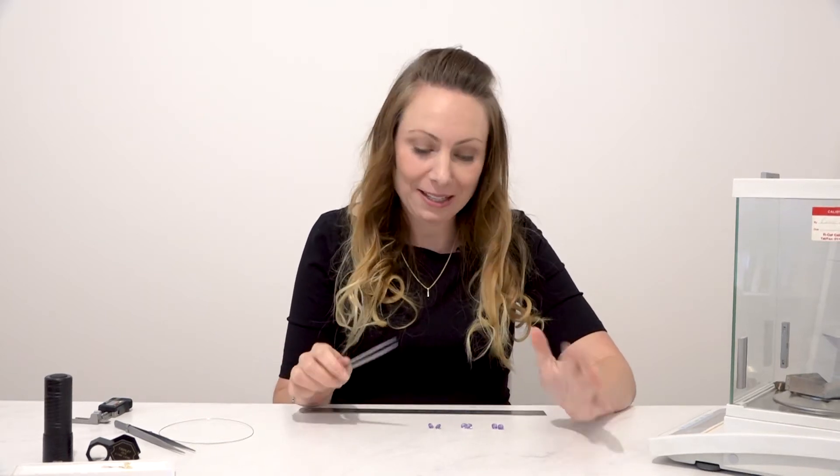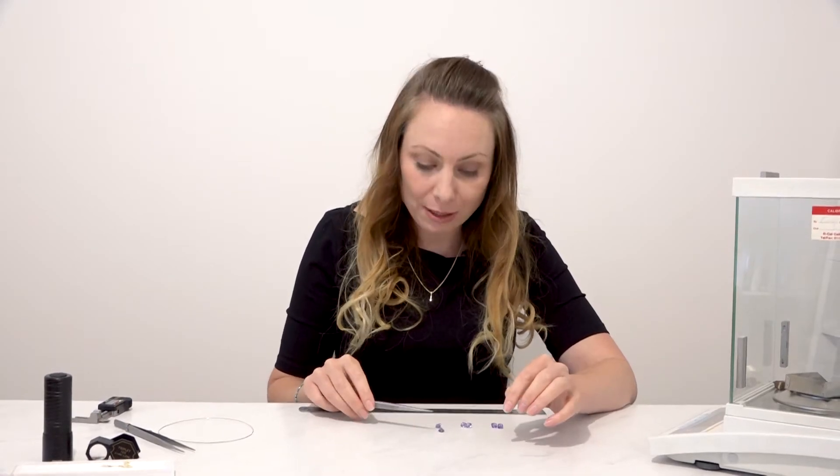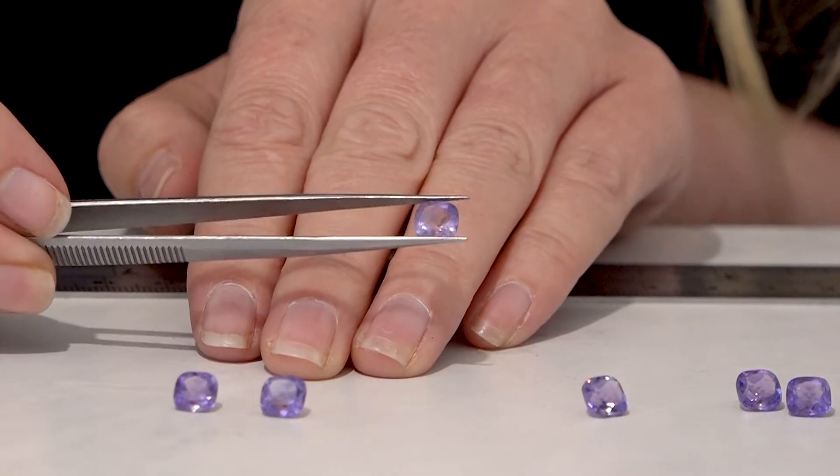These are a great value pack — they're amethyst, rounded squares, 7mm by 7mm, and you get two in the pack.